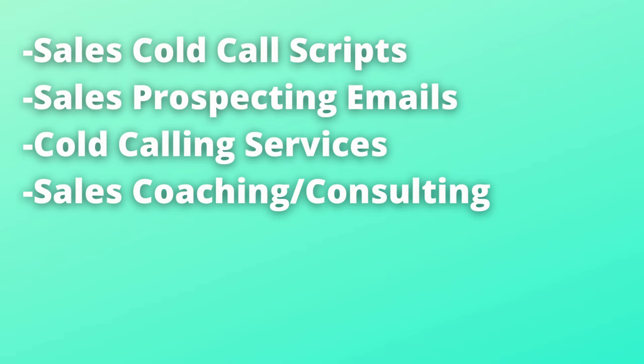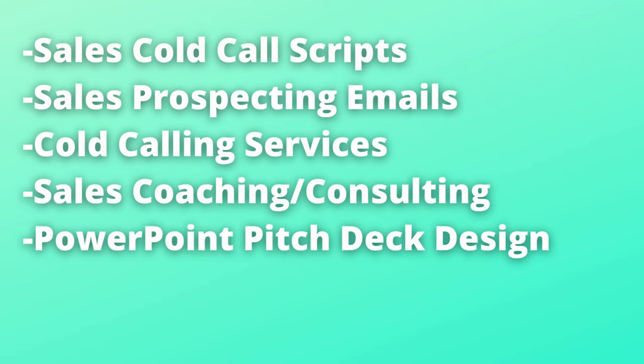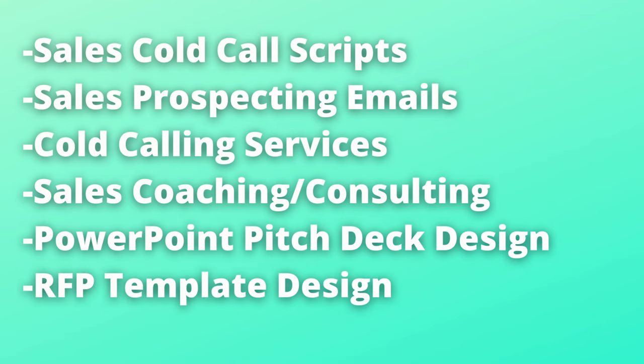Here are some lucrative sales skills people turn to Fiverr to hire for: writing sales cold call scripts, writing sales prospecting emails, offering cold calling services, sales coaching and consulting for companies looking to grow their sales teams, designing PowerPoint pitch decks for salespeople, and designing RFP templates. To get into sales and business development, I don't really recommend a traditional education path. I think the best way to learn is through practice and learning sales methodologies. The first thing I'd recommend is applying for entry-level sales roles at large companies — the barrier to entry is usually extremely low and most big companies offer excellent sales training programs.